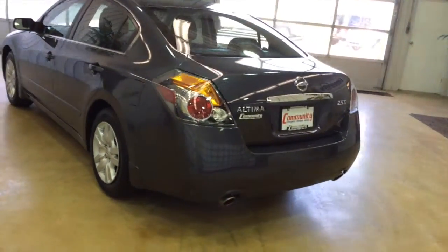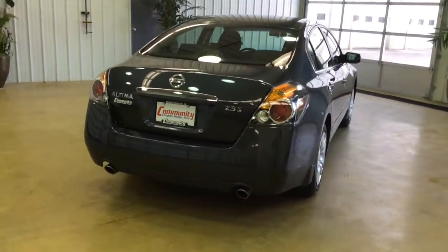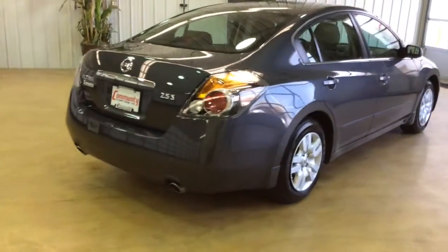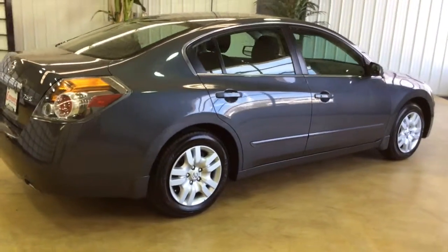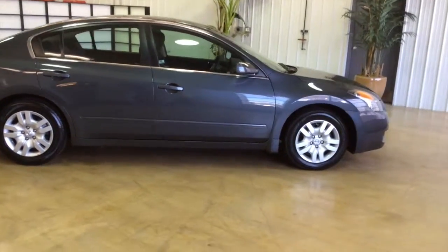It's painted in dark slate metallic, has a charcoal cloth interior, powered by a 2.5 liter four-cylinder engine with a continuously variable transmission. EPA estimates are 23 miles per gallon in the city, 31 miles per gallon on the highway.